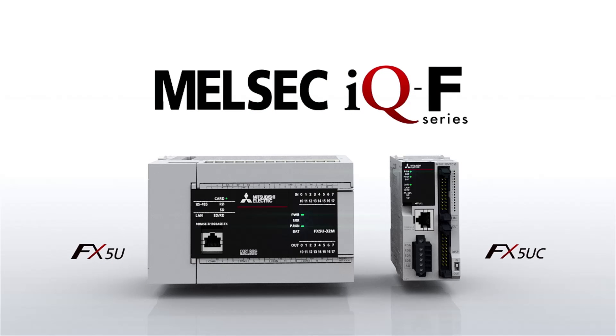FX5U gives you total reliability, even better value for money, higher performance, easier configuration and connectivity with security.